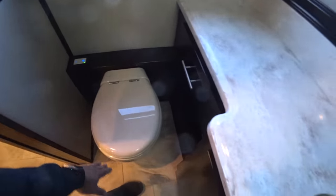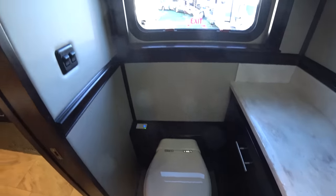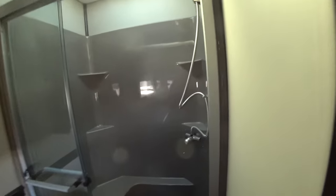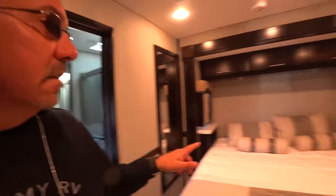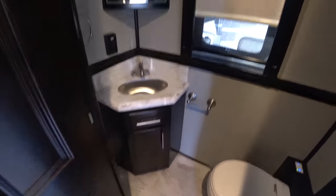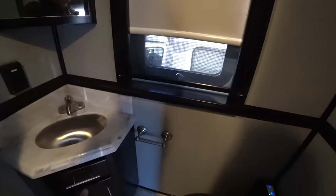Here we have an electric toilet. Now look at this shower — this is bigger than what I have at home, I think. These units are very long — this is like a 45 footer or so. Beautiful bedroom. You also have a bathroom here in the front, and this is like a half bath for your guests.